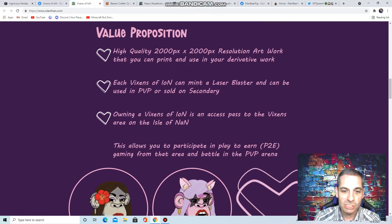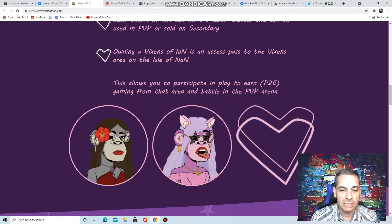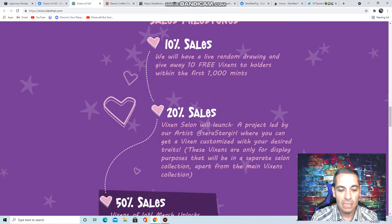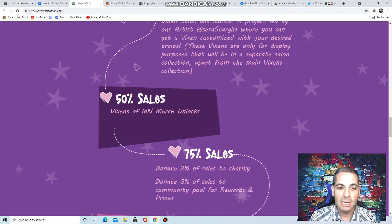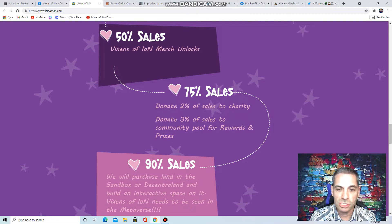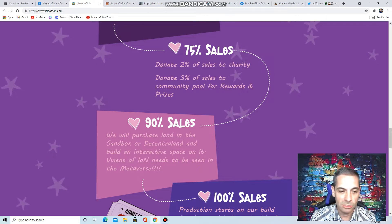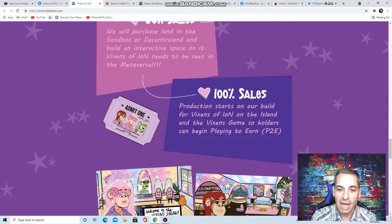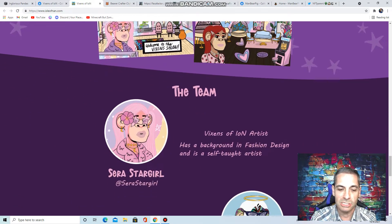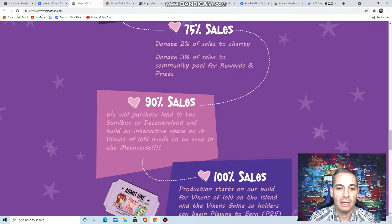They've got great resolutions and access past the Vixens area on the Isle of Ion. As I said, they've got a lot of stuff going on. We're going to be talking about other projects with this company down the road. They're donating 50% of merch sales to charity at 75% sales. At 90% sales they're going to purchase land in Sandbox or Decentraland, and then build the Vixens island for the game at 100%. The team is fantastic, they answer every question I have, and the discord is rocking. Make sure you check out the Vixens of Ion.